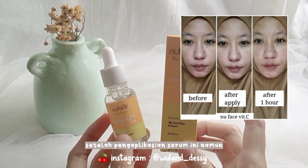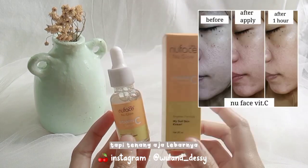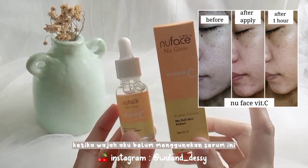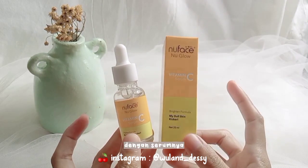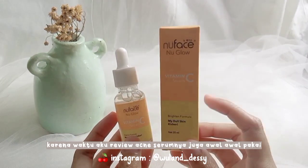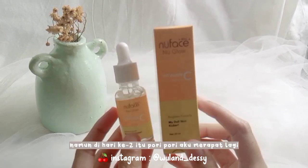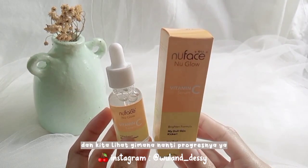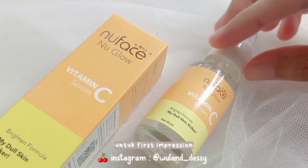Hanya saja pori-pori aku yang tadinya menjadi lebih rapat setelah pengaplikasian serum ini, namun setelah satu jam pemakaian agak menjadi melebar. Tapi tenang aja, lebarnya tuh enggak selebar ketika wajah aku belum menggunakan serum ini. Menurutku mungkin karena kulit aku tuh sedang penyesuaian dengan serumnya, karena waktu aku review acne serumnya juga awal-awal pakai itu pori-pori aku jadi melebar juga, namun di hari kedua pori-pori aku merapat lagi. Kita lihat gimana nanti progresnya setelah pemakaian yang lebih lama.